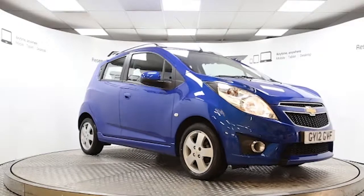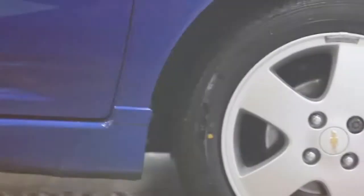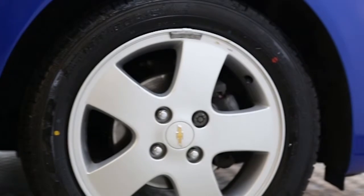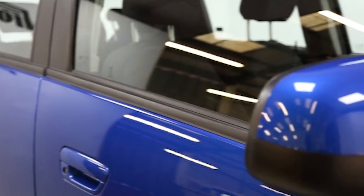Here we have a 2012 registered 5-door Chevrolet Spark LT with a 1.2 litre manual transmission petrol engine. The car is finished in Moroccan blue and has done just over 13 and a half thousand miles.